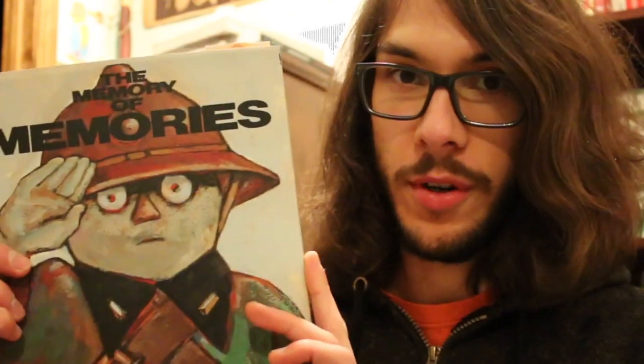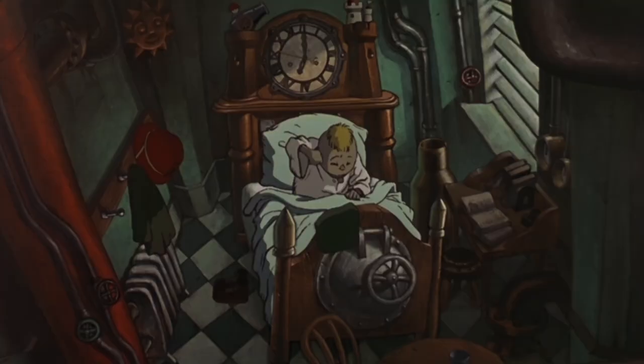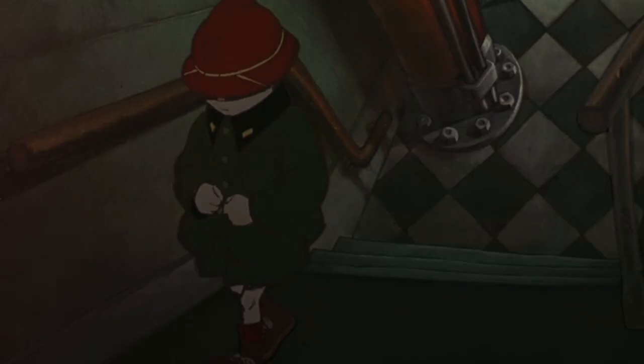This is a great art book I imported from Japan. It's the storyboards, mood boards, and concept art for the anime Memories by Katsuhiro Otomo, also the director of Akira.